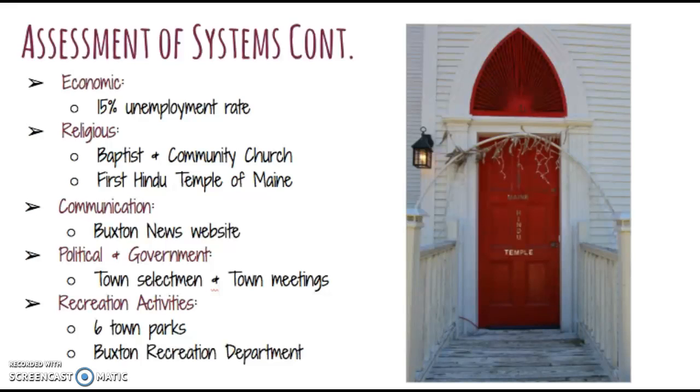In Buxton, our economy isn't thriving so well. We have a 15% unemployment rate and there are 871 people living below the poverty line. In religion, there are three churches in Buxton — one Baptist church, one community church, and believe it or not, the first Hindu temple of Maine was founded in Buxton just two years ago. For communication in Buxton, a lot of the communication is carried out through technology, in the news, and through telephones and email, but there is also a Buxton news website that posts recent news occurring in Buxton.